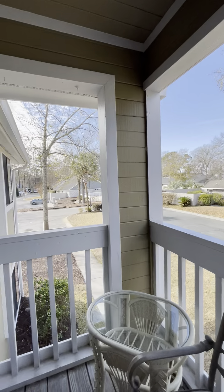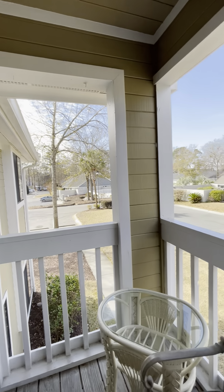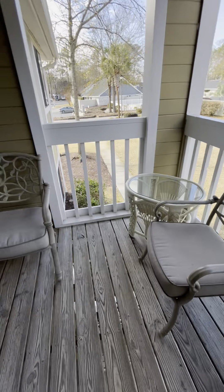So this is from the patio. You do have this cute private front porch patio, which is nice.